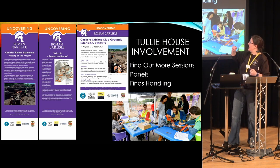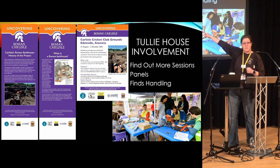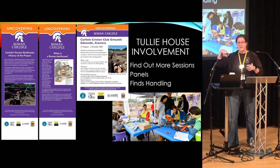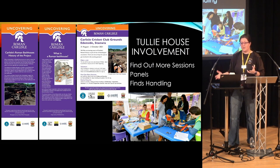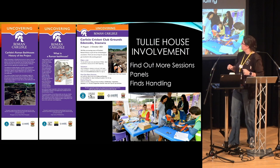We put panels together. Vindolanda very kindly let us use one of their images of their reconstruction of their bathhouse. So when I did the visitor engagement, I was able to explain: we are digging a bathhouse and this is what it is — here we have the wet room, here we have the steam room. So people wouldn't just go on site and say 'I can't see anything.' We were trying to give them an idea of what the bathhouse would have looked like.